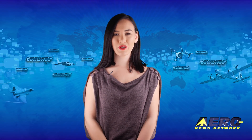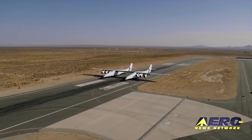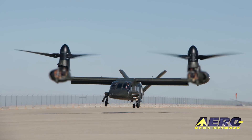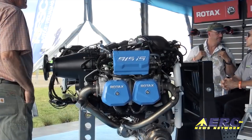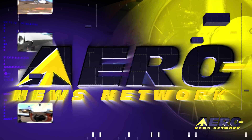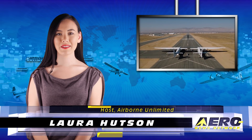Coming up on today's episode of Airborne Unlimited: Stratolaunch aircraft moves under its own power, Bell V280 Valor achieves first flight, and EASA certifies the Rotax 915 ISC-3A aircraft engine. Hello, I'm Laura Hudson. It's December 20th and this is Airborne Unlimited.